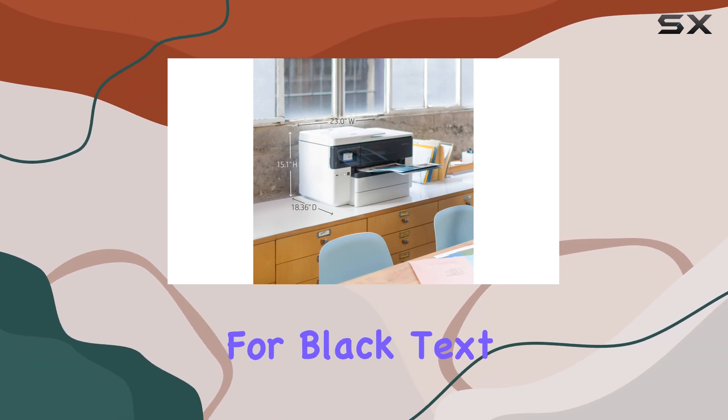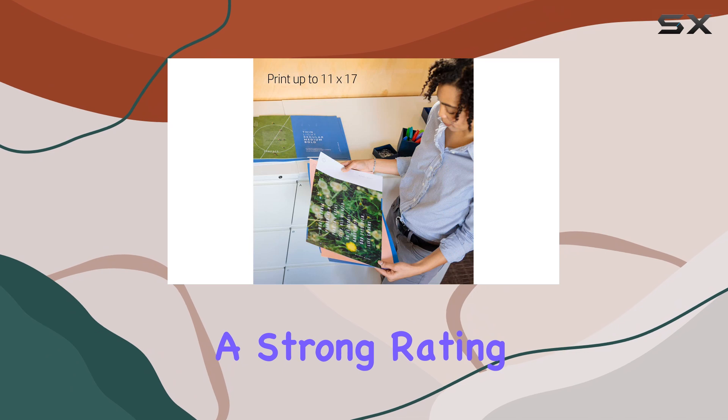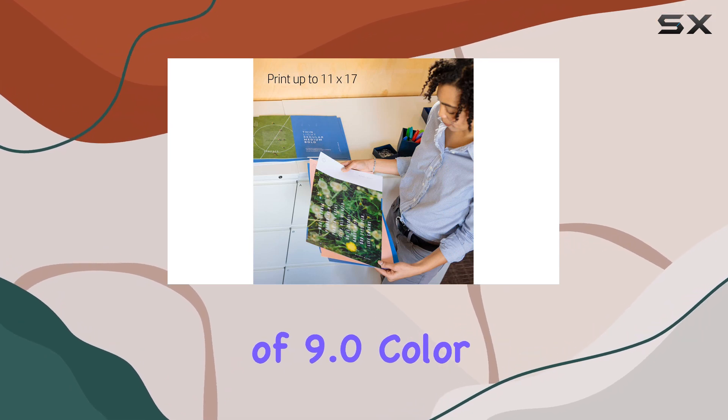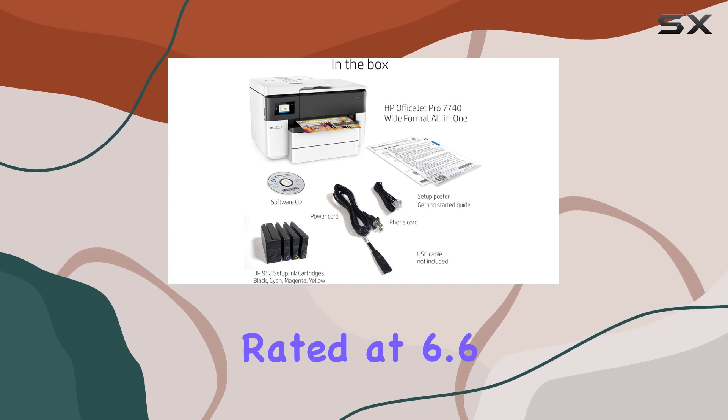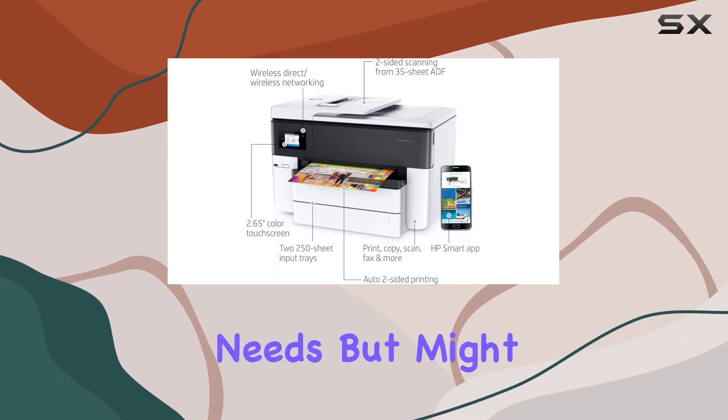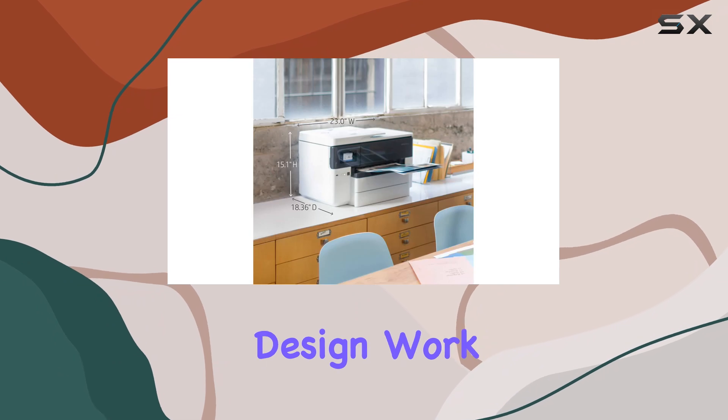The printer's document quality is commendable, particularly for black text, where it earns a strong rating of 9.0. Color quality is decent but not exceptional, rated at 6.6, which is fine for most business needs but might fall short for high-end graphic design work.